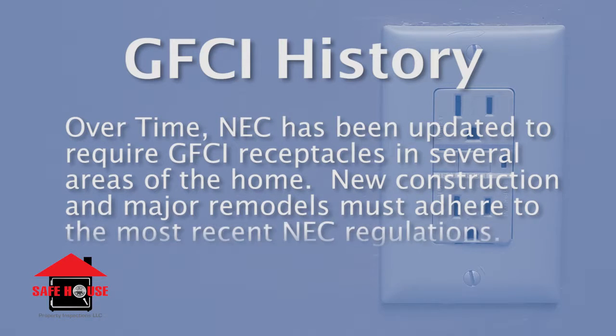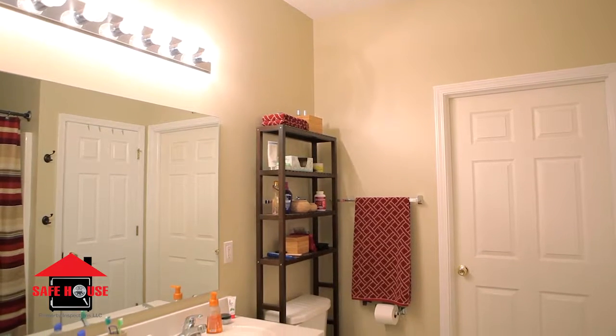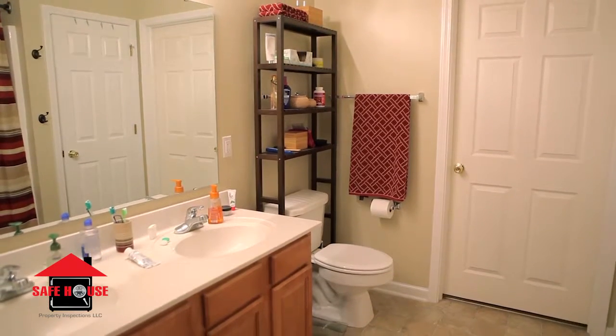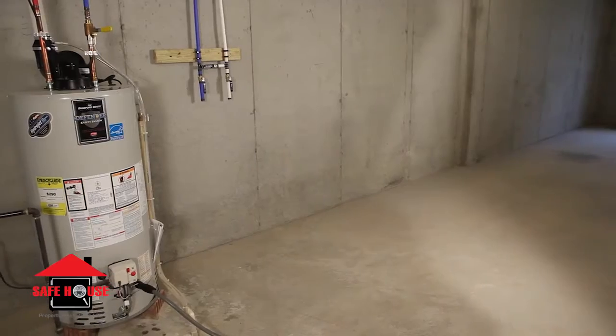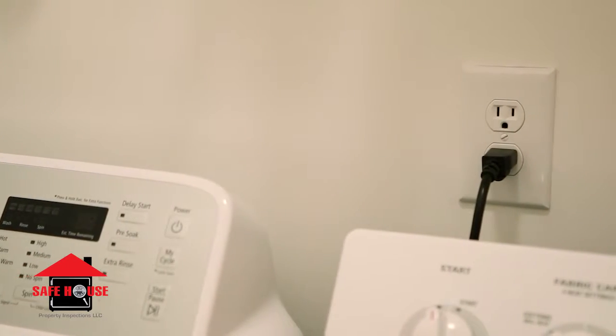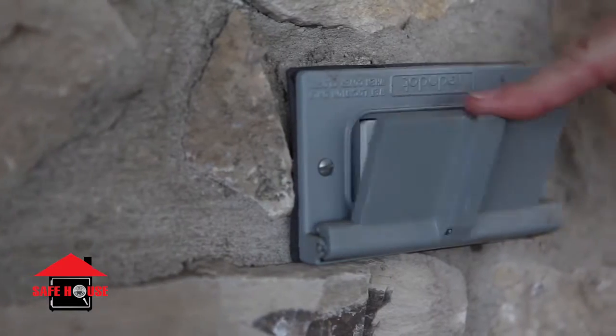New construction and major remodels must adhere to the most recent NEC regulations. As of 2014, the NEC requires GFCI protection for all outlets in bathrooms, garages, kitchens, crawl spaces and unfinished basements, near wet bar sinks and laundry and utility sinks, as well as all exterior outlets.